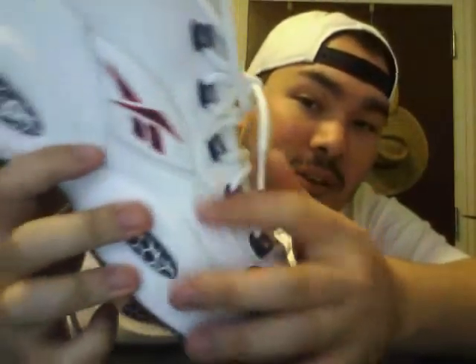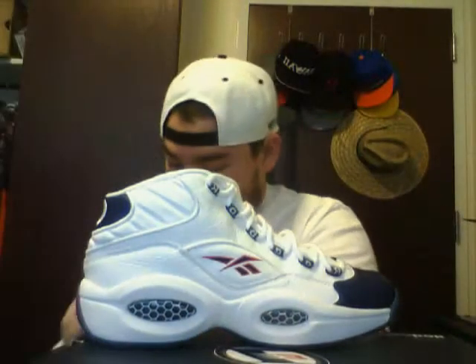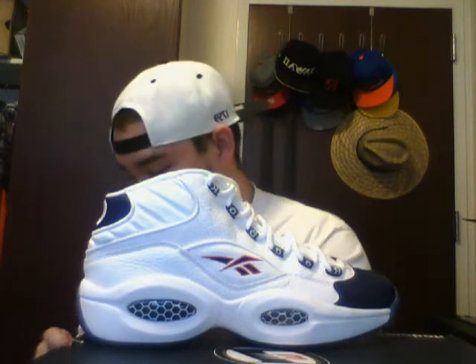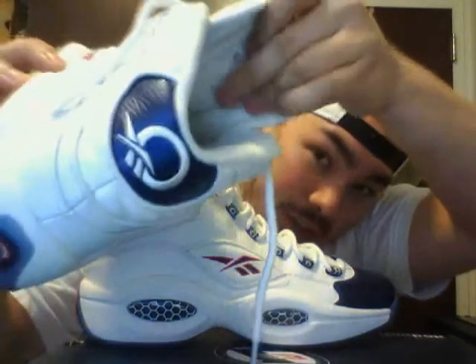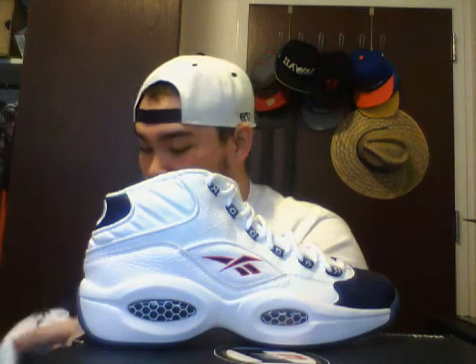On the eyelets you can see you have Reebok on one side, and on the other side you have the Reebok logos going up. White laces, white mesh tongue — like a white honeycomb mesh tongue. On the inside you got a very fluffy tongue — very very fluffy. You got Reebok stitched in red on the inside.